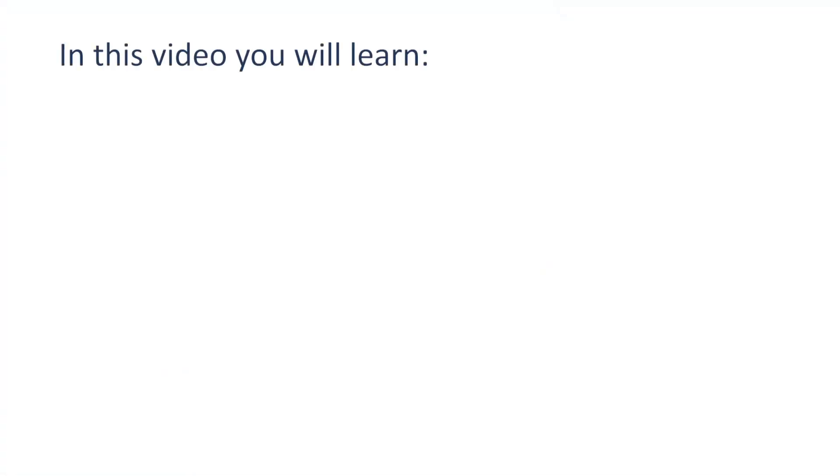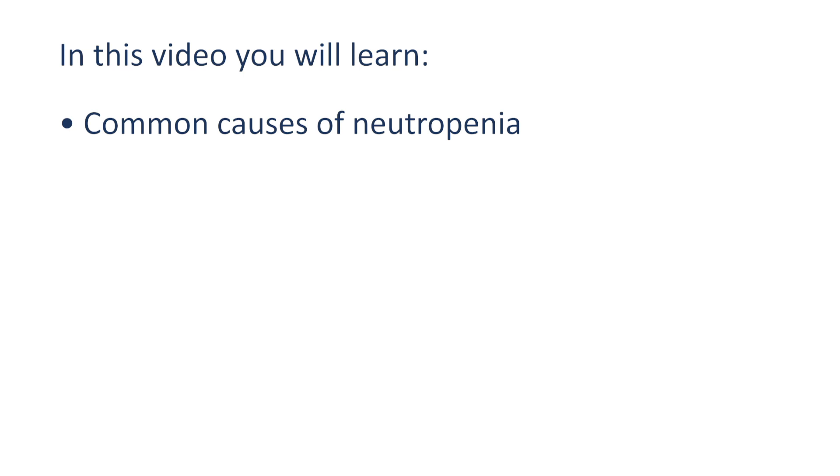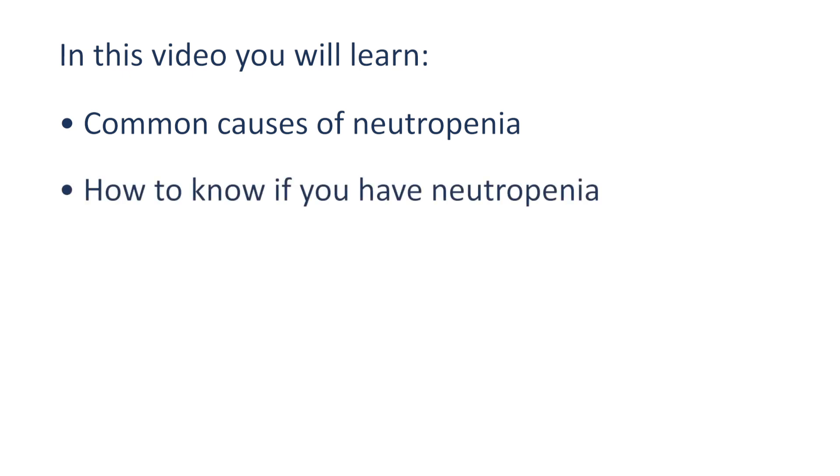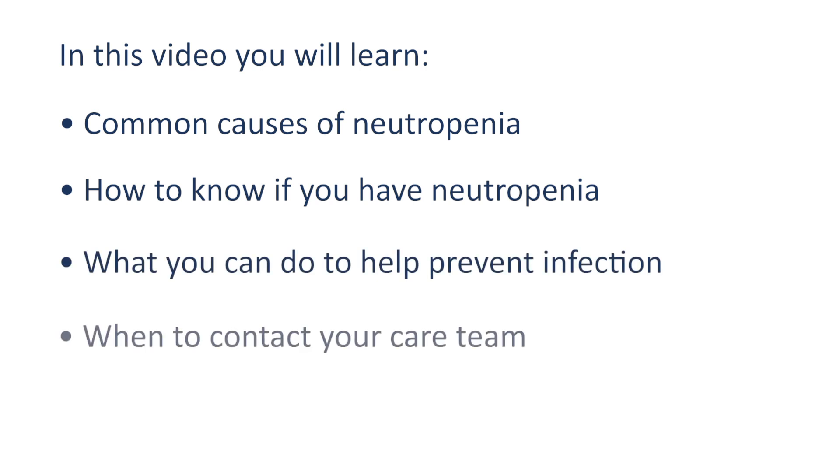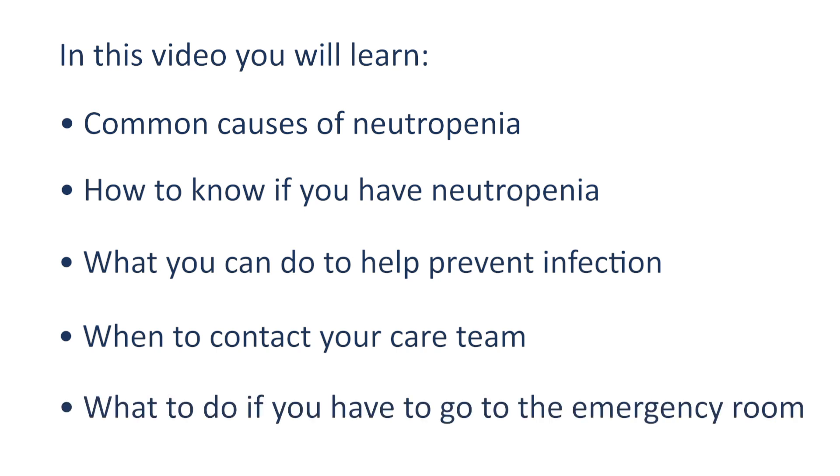In this video, you will learn common causes of neutropenia, how to know if you have neutropenia, what you can do to help prevent infection, when to contact your care team, and what to do if you have to go to the emergency room.